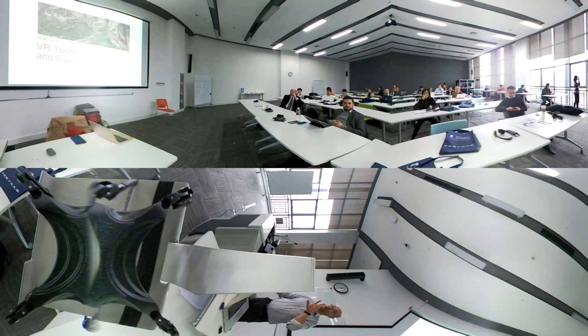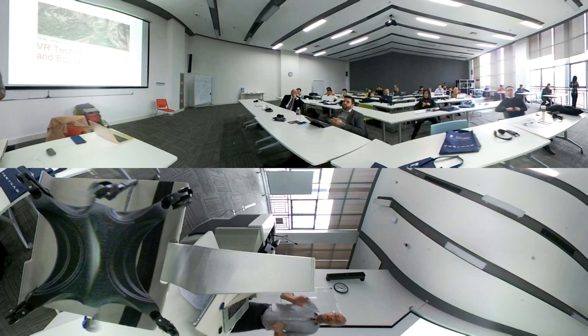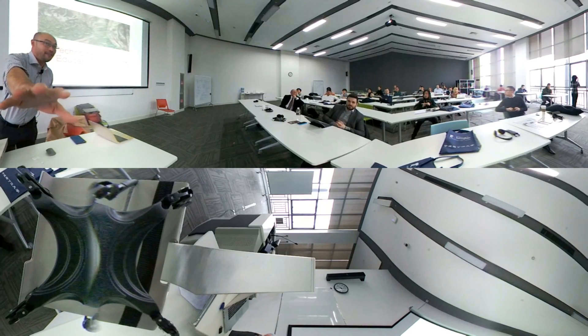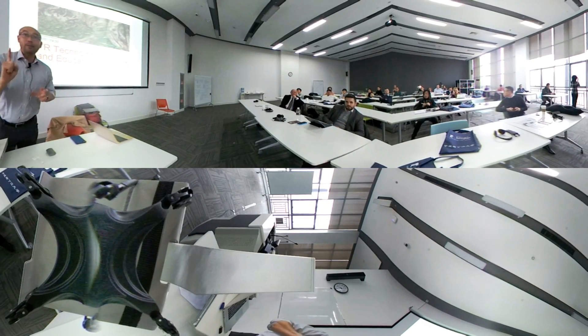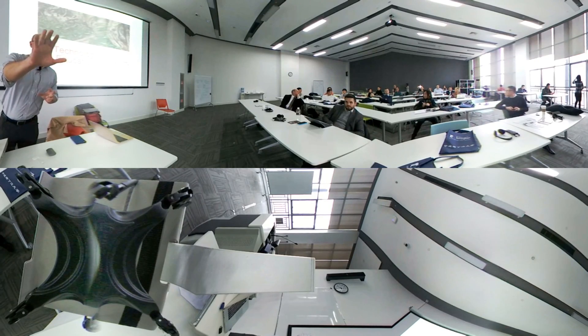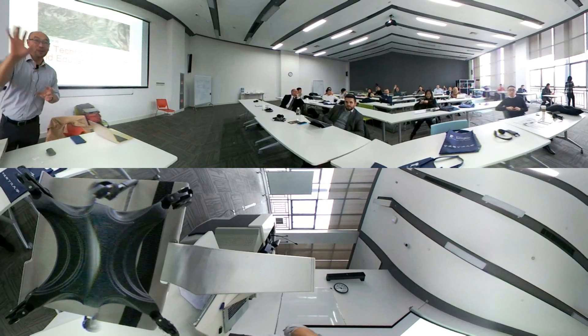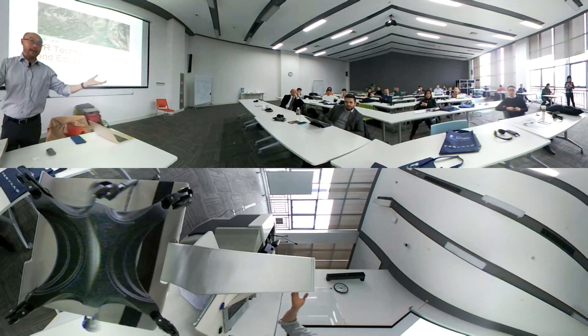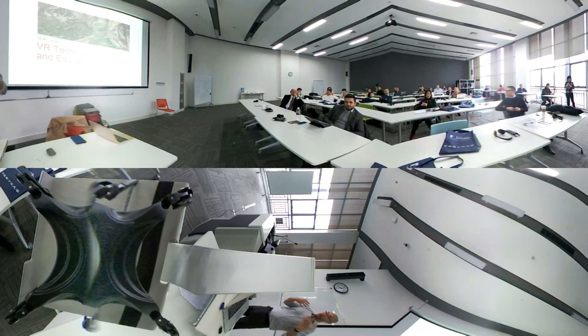I'm going to be introducing two types of technology: 360 VR, or 360 videos, and also true virtual reality technology. Whilst I'm covering these types of technologies, I'm actually capturing a 360 video of this lecture, which I will — with permission — upload to YouTube, maybe as a hidden video, and send to all of you so you can view it again.